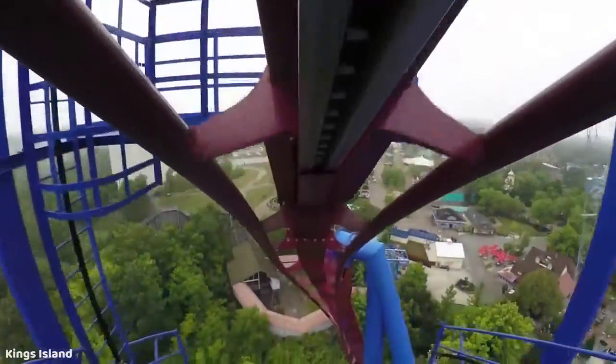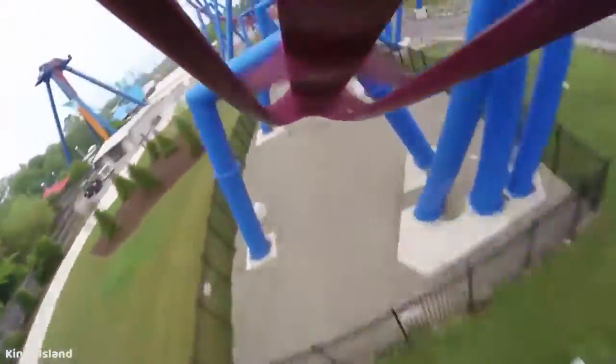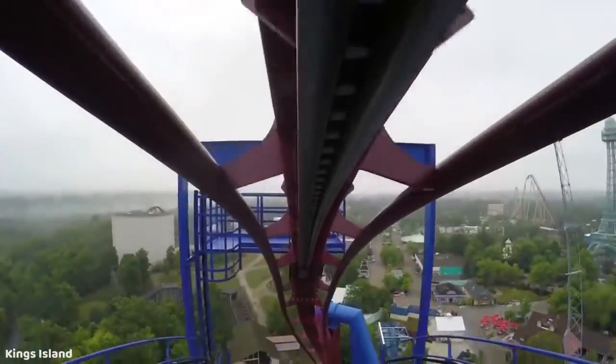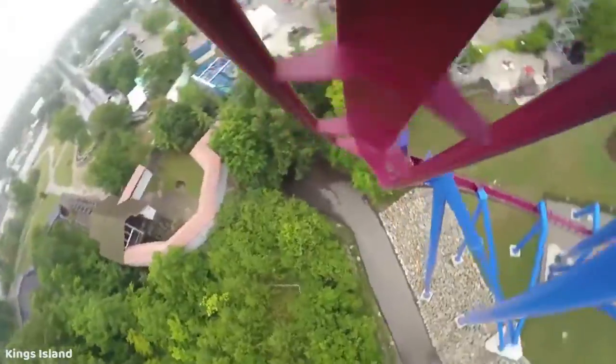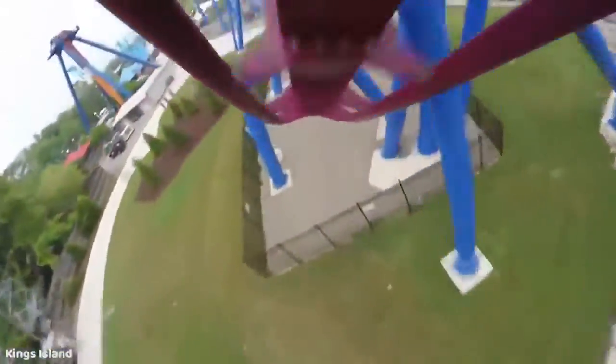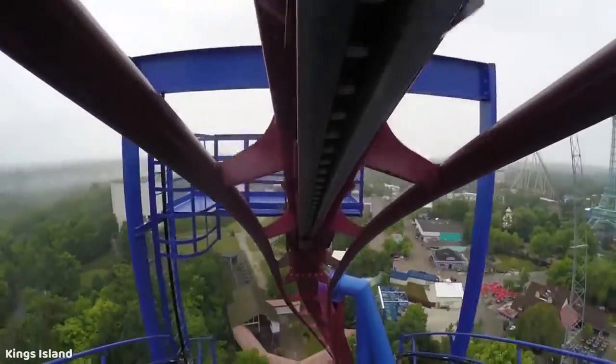Banshee at Kings Island is a really intense Bolliger and Mabillard inverted coaster, and it has an amazing, really steep 150 foot first drop. It also doesn't have the pre-drop like the older B&M inverts have, so you just go down with really good speed. It's really steep — it's just a really fun drop.